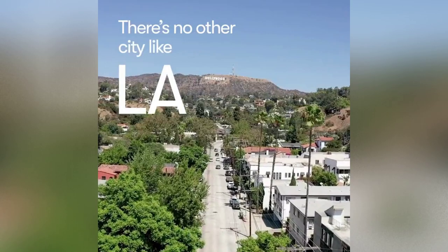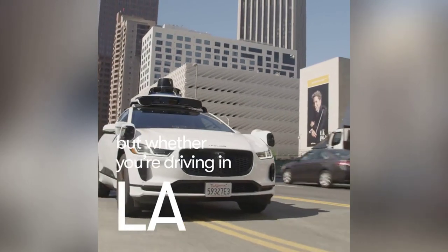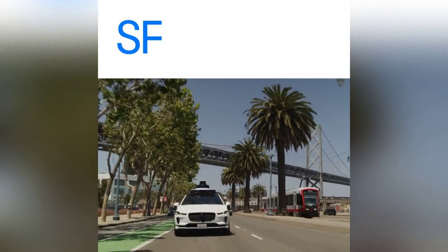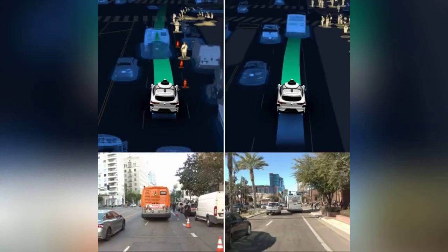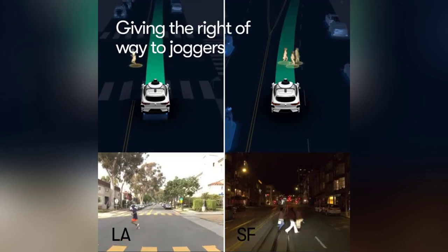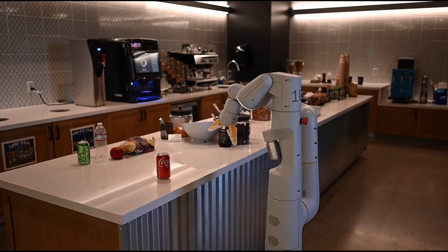In other driverless car news, Waymo recently announced they are expanding the testing of their robo-taxi service to Los Angeles. CEO Dimitri Dolgoff recently tweeted: "Following a rigorous cycle of validation and safety readiness evaluation, Waymo is starting fully autonomous testing in LA, thrilled by the data confirming once again how well our ML-based 5th Gen driver generalises across cities."